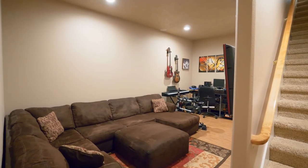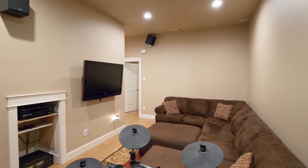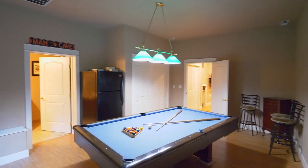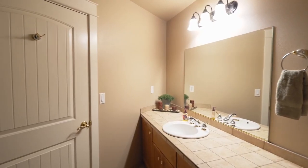On the lower level, you can enjoy the fully wired recreation and theater room. You'll find two more bedrooms, one that's now being used as a pool room with its own full bath.